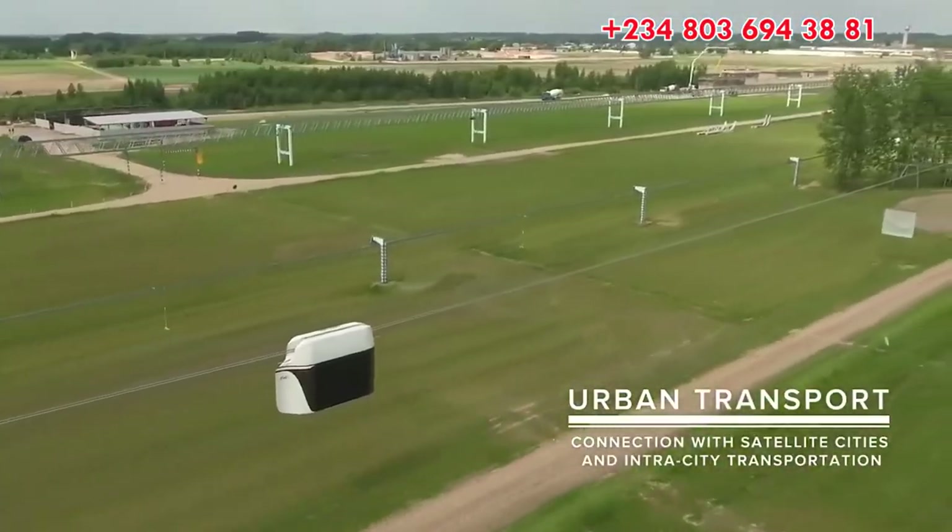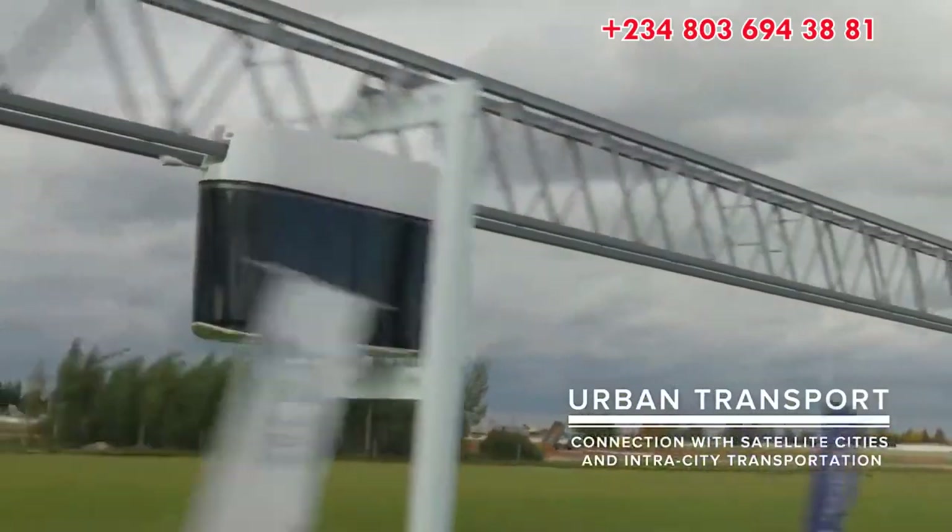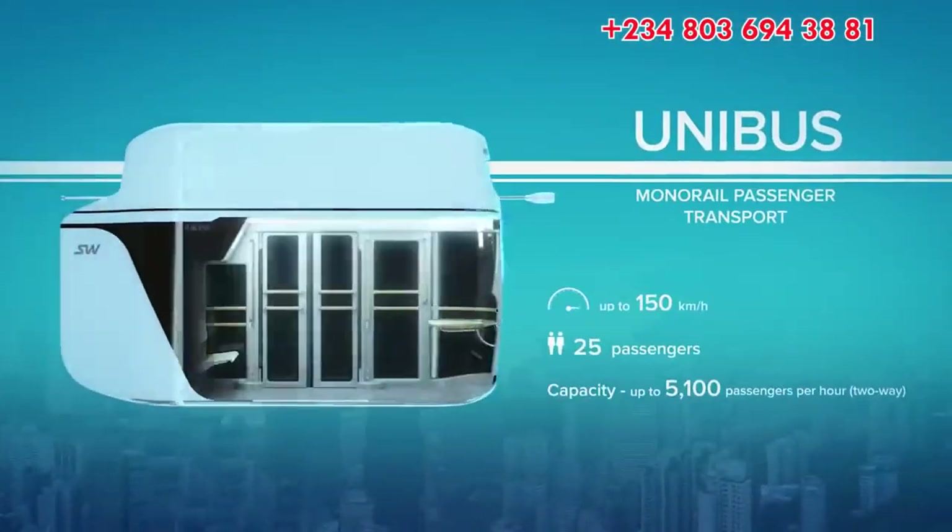Unibus, a single vehicle for 14 passengers, used for operation on urban and suburban routes.